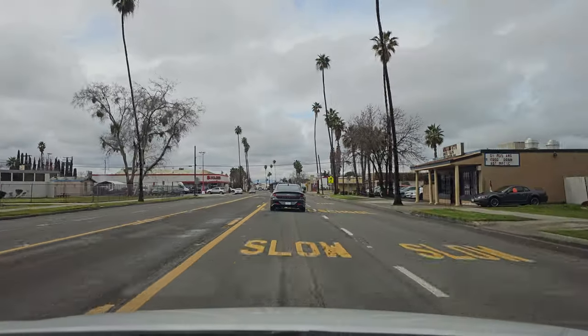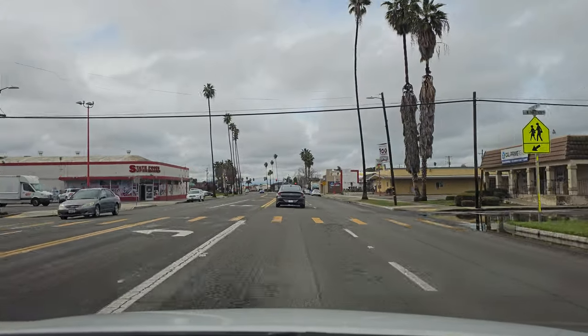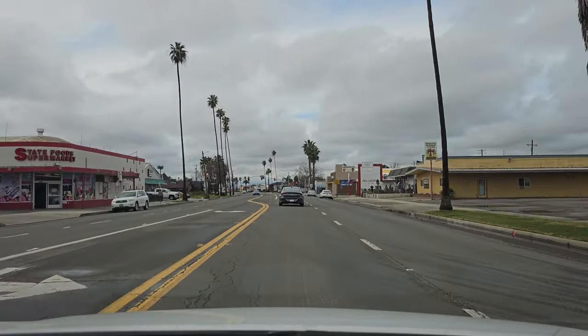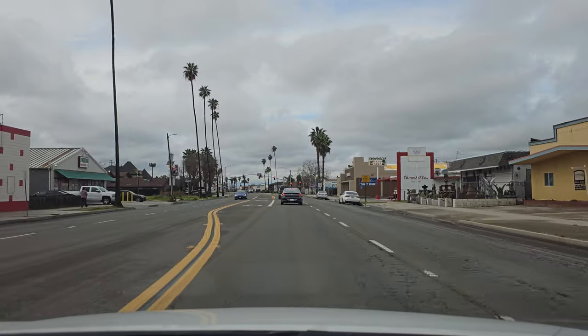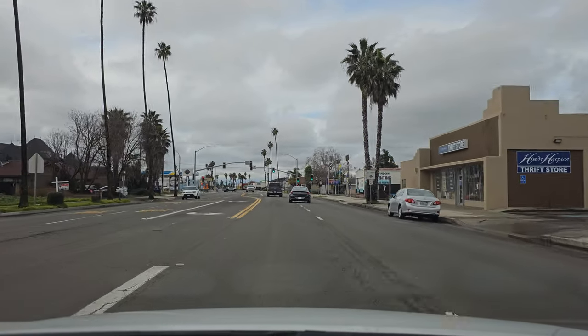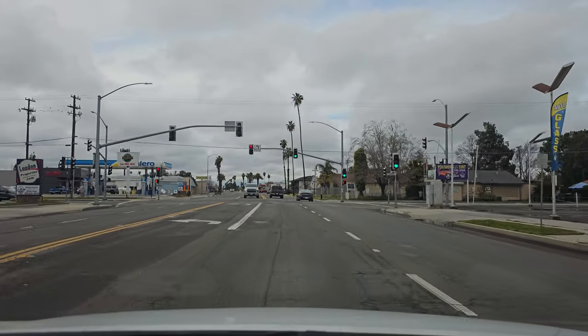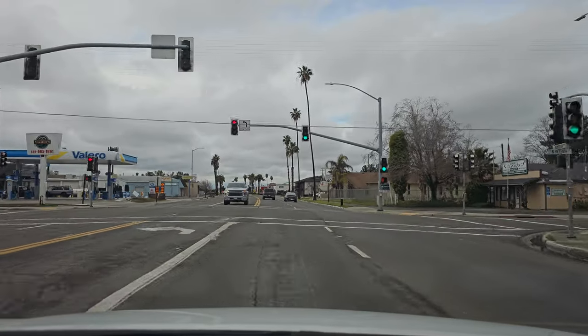That's Wilson Middle School. State Foods Supermarket. The Chowchilla Taco Shop. Heinz Hospice Thrift Store. See all these palm trees on both sides of the road? It's just looking cool — I love it.